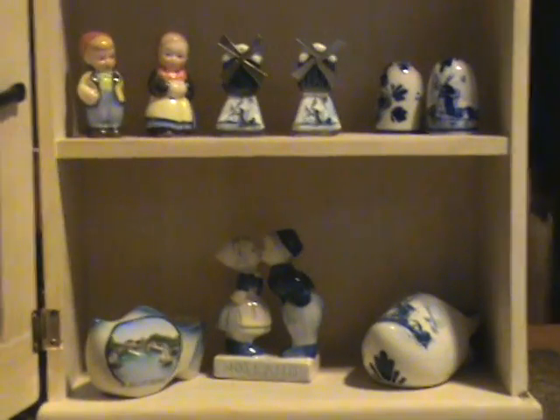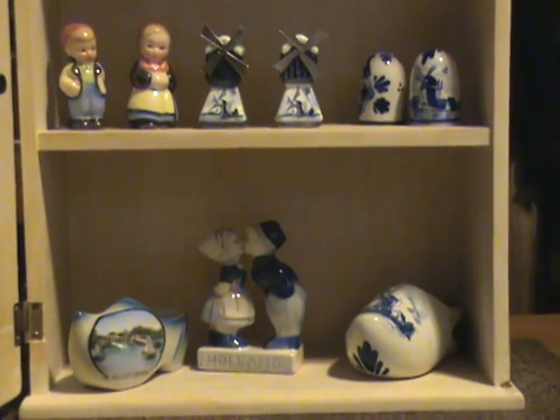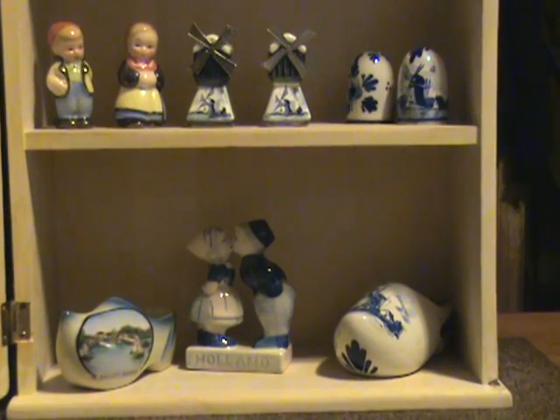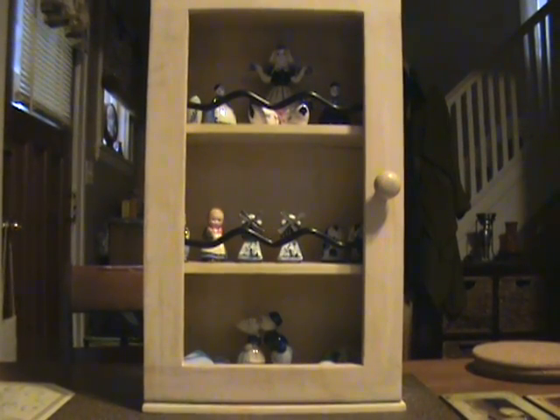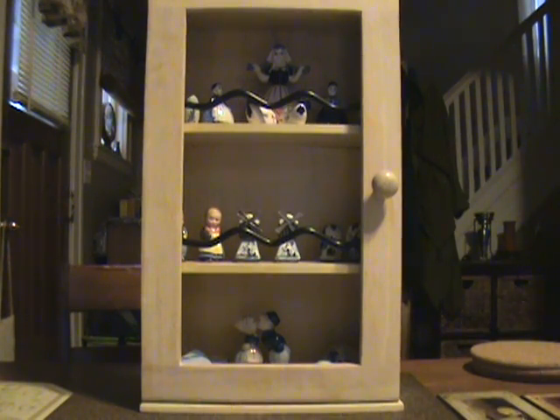That's my collection of Dutch stuff, Delft Blue from Holland. And that's the case I got at the yard sale for $2. If you can let me know if I should stain and varnish it or paint it a color, give me some suggestions.